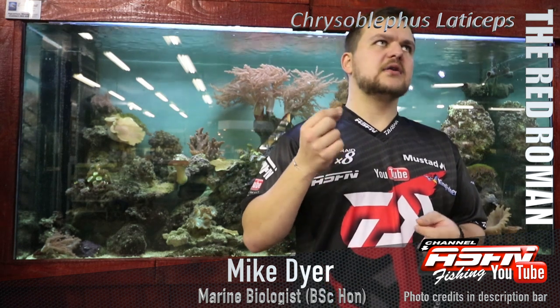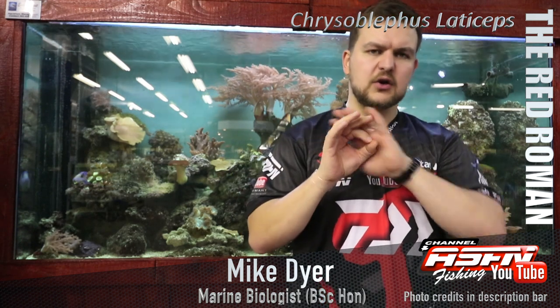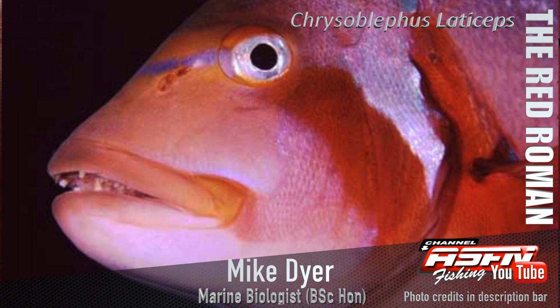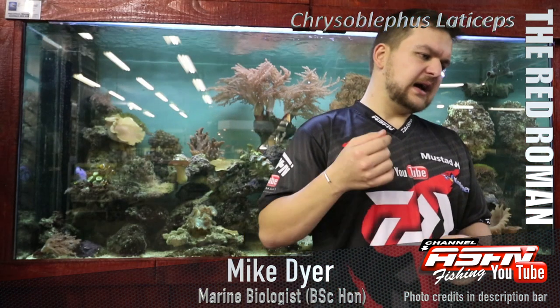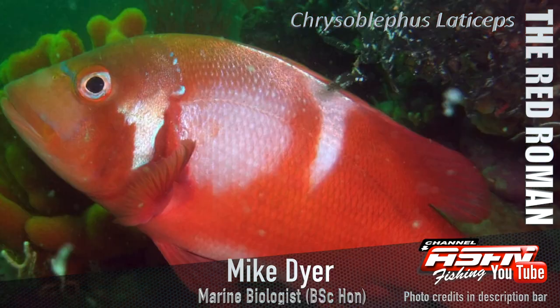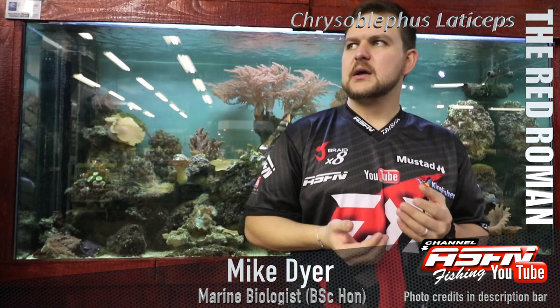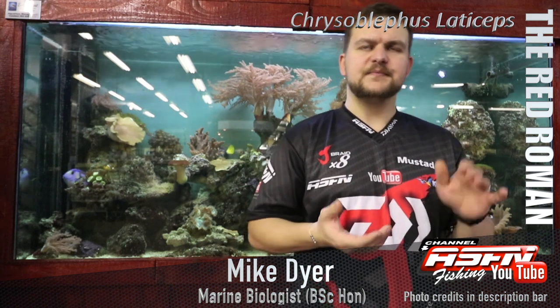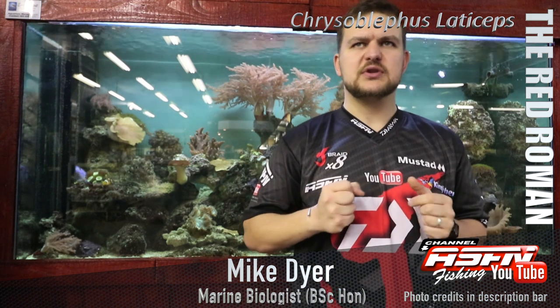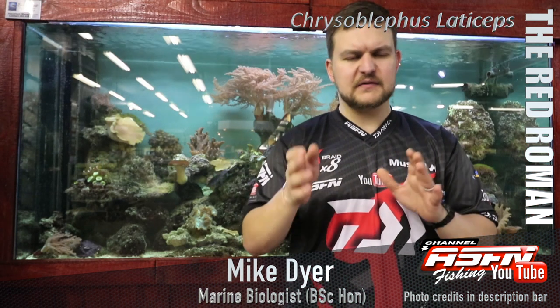The scientific name is Chrysoblephus laticeps. Chrysoblephus is a very big genus — it means golden eyes. All those fish you see with the gold eye, the more snapper-like kind of species, are part of the Chrysoblephus genus. Laticeps means broad head, so it's that broad section across the eyes. He's a chunky fish with quite a protruding type jaw to him.